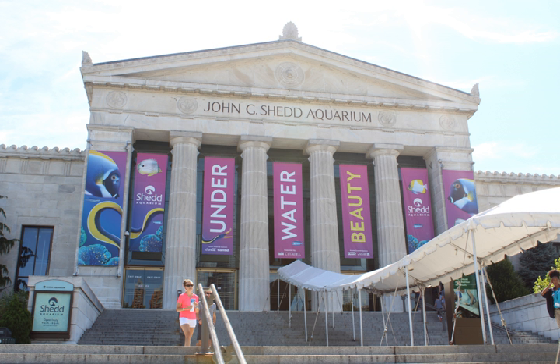The aquarium contains 1,500 species, including fish, marine mammals, birds, snakes, amphibians, and insects. The aquarium received awards for Best Exhibit from the Association of Zoos and Aquariums for Seahorse Symphony in 1999, Amazon Rising in 2001, and Wild Reef in 2004. It was designated a National Historic Landmark in 1987.